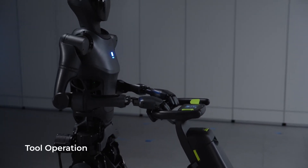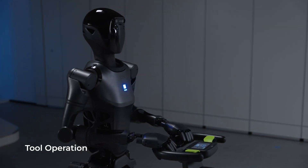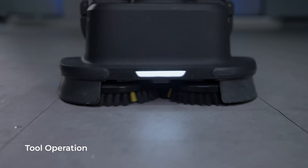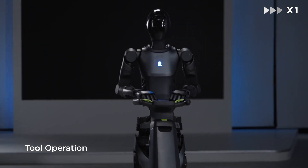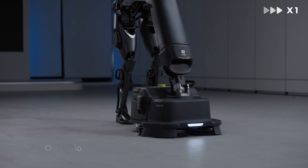In the demonstration video, the Pudu D9 showcased its impressive range of motion, including upright walking, obstacle navigation, hill climbing, and floor cleaning tasks using another product in the Pudu series, the Pudu SH1.